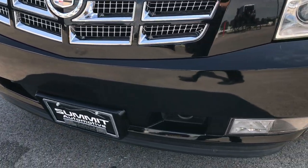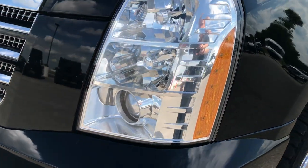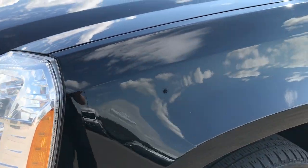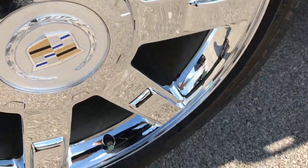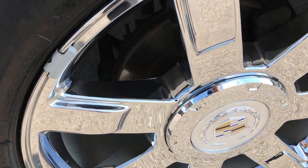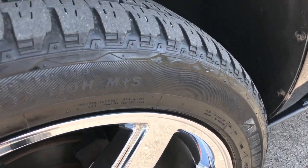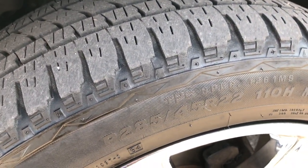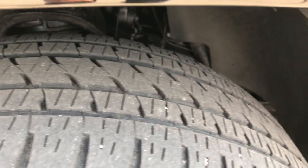The front bumper is very clean — no dents, dings, or cracks. Factory fog lights, HID headlights. Raven black is the color. 22-inch chromed alloy rims with no scuffs or scrapes, just absolutely perfect condition. P285/45R22 Bridgestone Dueler tires with about half the tread left.